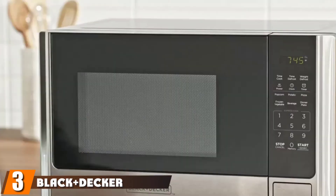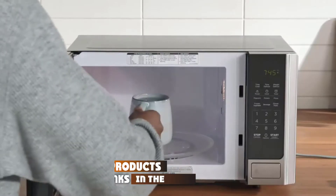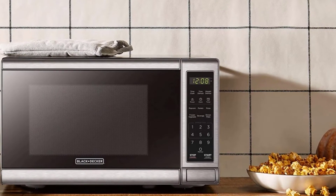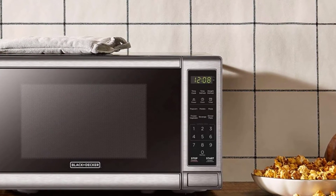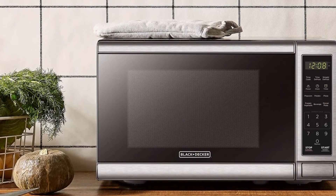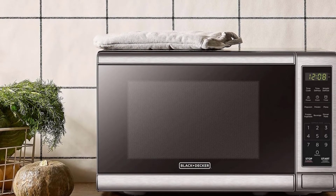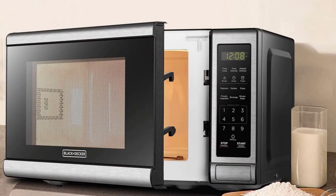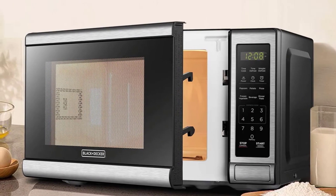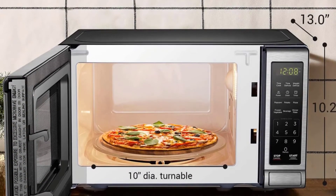The number three position is held by the Black+Decker EM720CB7 0.7 cubic foot digital microwave oven. This countertop model is available in four different sizes, including a 0.7 cubic foot option that's ideal for small spaces. It measures about 17 inches wide by 11.5 inches deep and 10 inches tall. With 700 watts of power, it proved plenty for reheating leftovers, making a bag of microwave popcorn, melting butter, and more in just a couple of minutes. Our tester especially liked the express heat buttons, which let you select a cook time of one to six minutes by simply pressing the corresponding number.